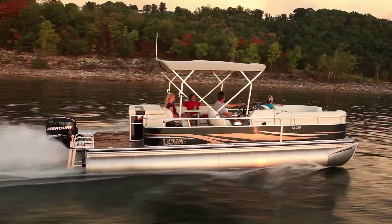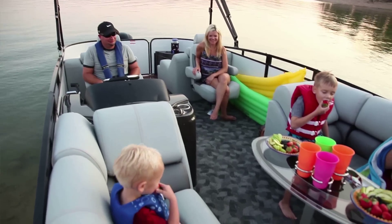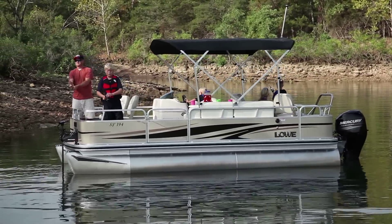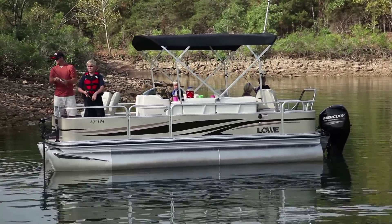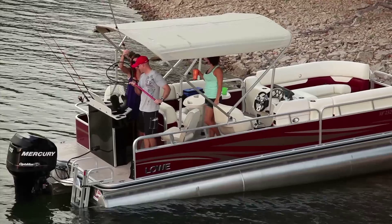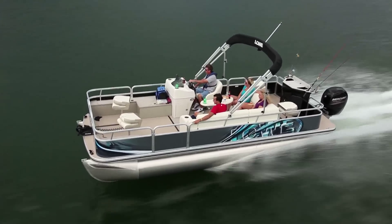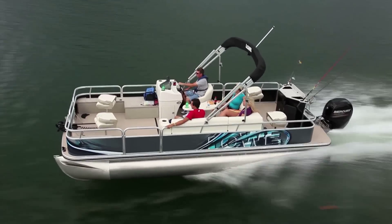Lowe offers a wide range of configurations and premium features and options to choose from. Hooked on fishing? Every Lowe Sport Fishing pontoon is designed with avid anglers in mind. Count on details like aerated live wells, pedestal fishing seats, and rod holders to keep you going as long as the fish are biting.